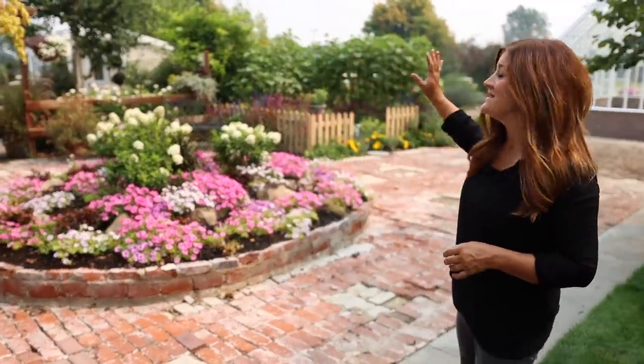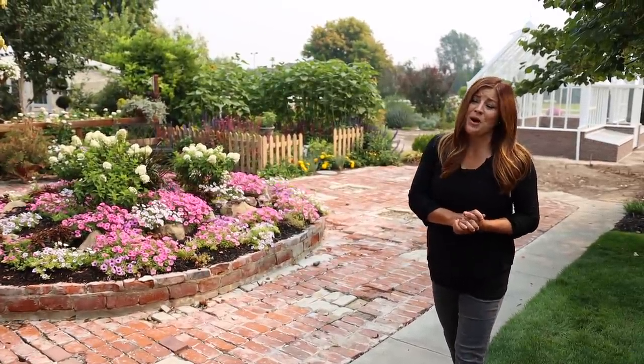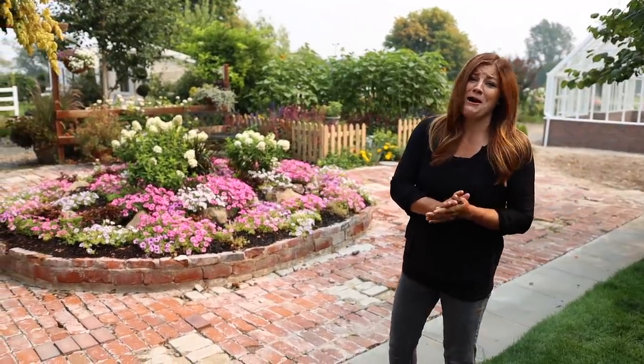Hey guys, how's it going? Today I want to give you a tour of the areas right behind me because I feel like they're looking really pretty. Here we are mid-August. They've made it through probably the worst of our heat and they still look really fresh, which makes me really proud of them.